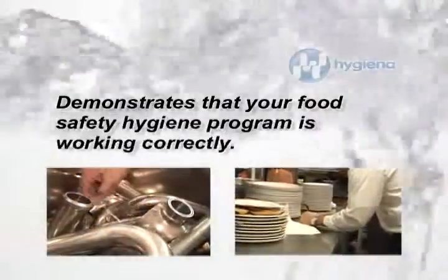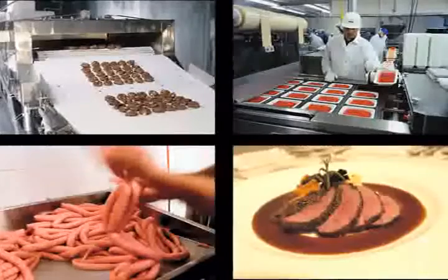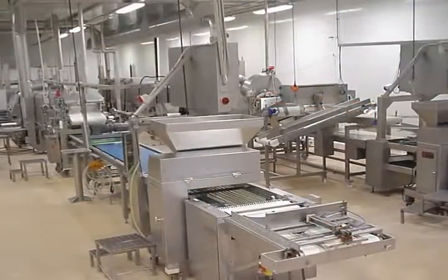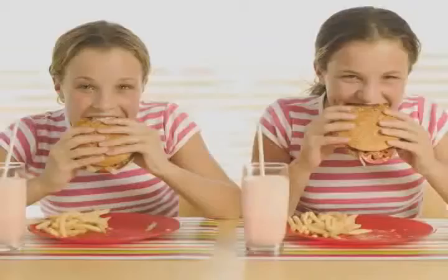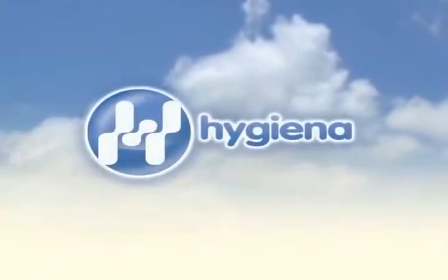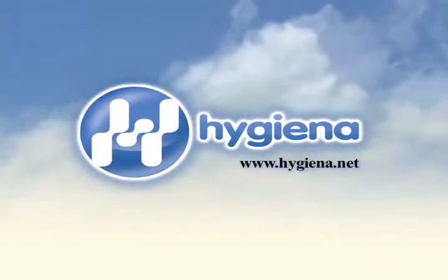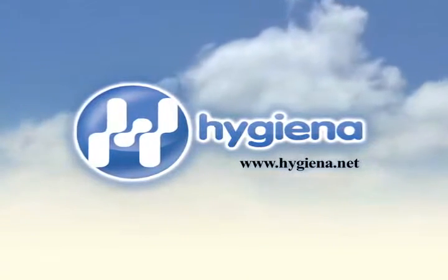ATP testing demonstrates to clients and auditors that your company's food safety hygiene program is working correctly. The last thing a company needs is a consumer to have a bad experience. Solving the problem before customers are at risk ensures a safe and healthy product. Prevention is better than cure, and the first step towards preventing contamination lies within a well-cleaned facility. Hygiena provides real-time hygiene monitoring systems for all food and beverage processing facilities so they can ensure their products are manufactured to the highest quality.